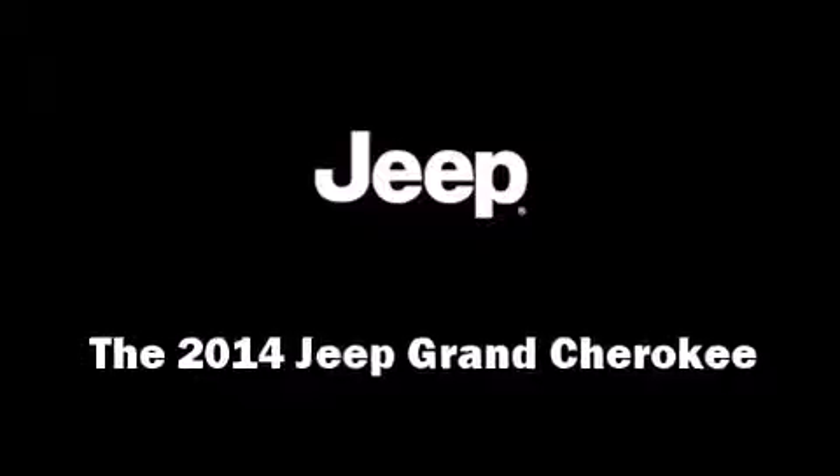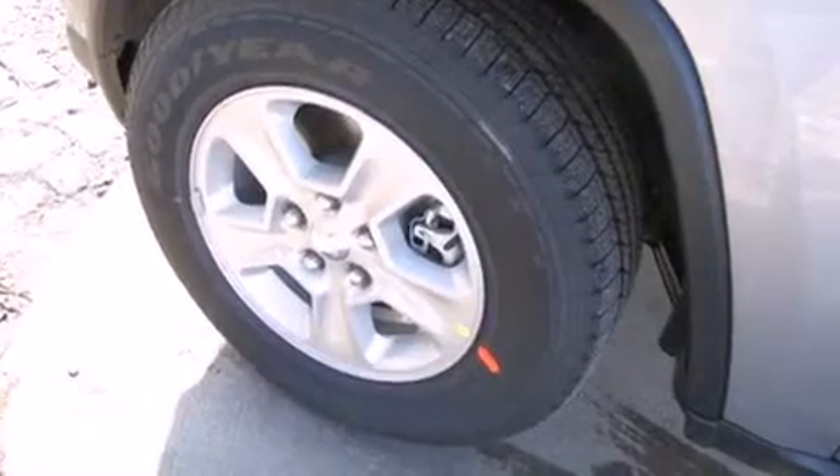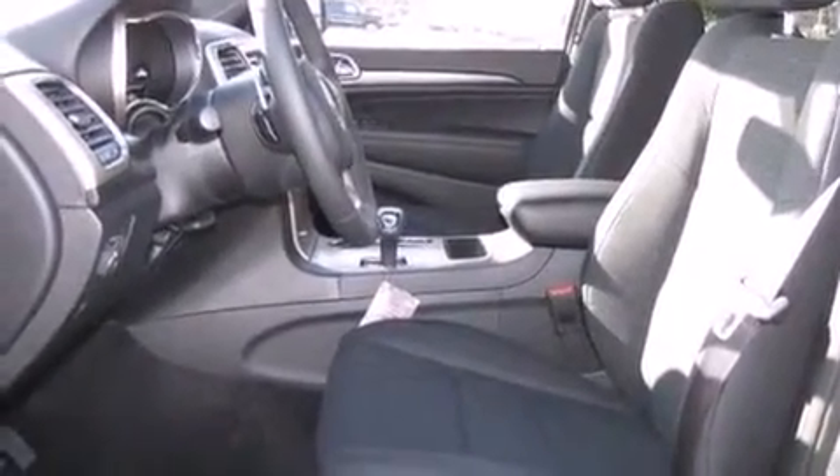Treat yourself to a test drive in the 2014 Jeep Grand Cherokee. It features four-wheel drive capabilities, a durable automatic transmission, and a refined six-cylinder engine.